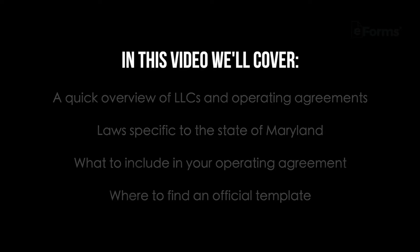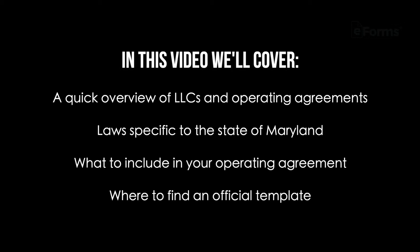With that, let's go over a few important things to know before creating your agreement. In this video we'll cover a quick overview of LLCs and operating agreements, laws specific to the state of Maryland, what to include in your operating agreement, and where to find an official template.